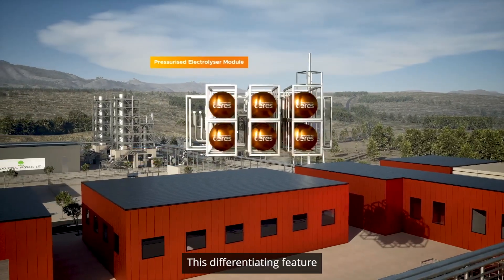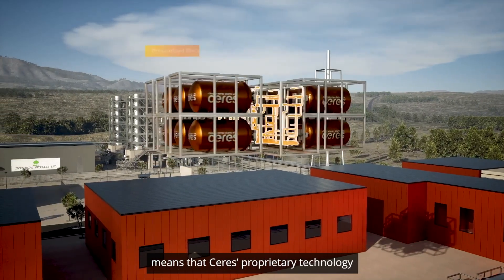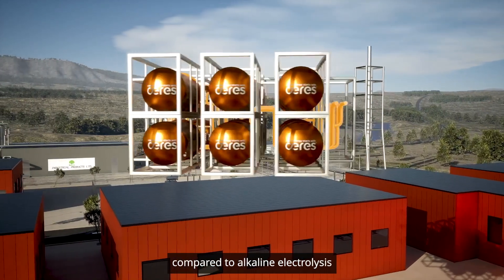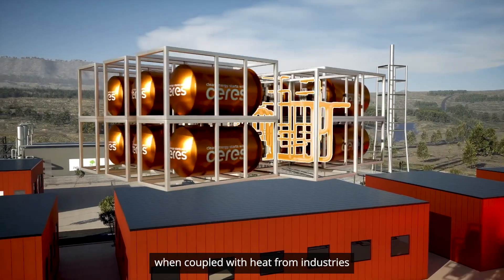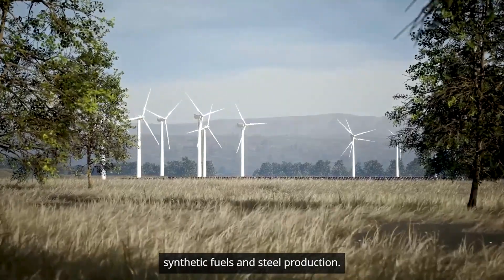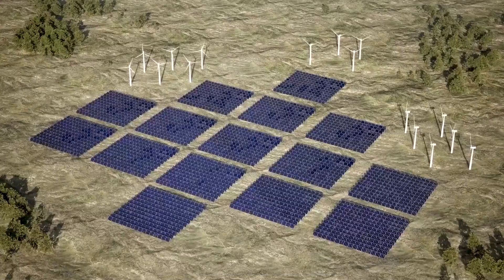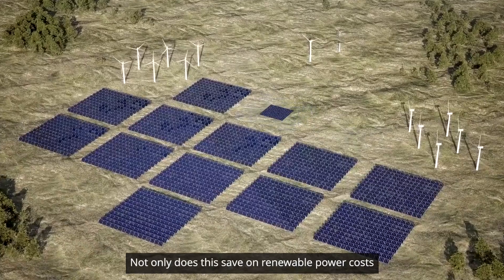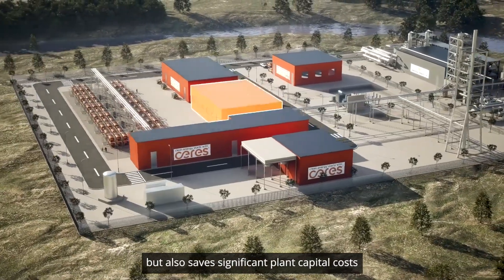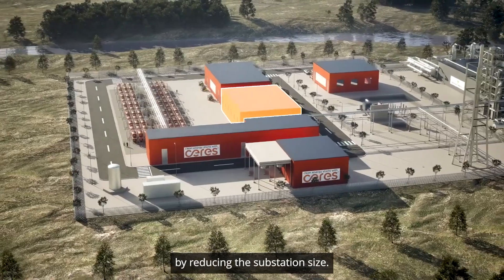This differentiating feature means that Ceres' proprietary technology uses 30 percent less electricity compared to alkaline electrolysis when coupled with heat from industries such as fertiliser, synthetic fuels and steel production. Not only does this save on renewable power costs, but also saves significant plant capital costs by reducing the substation size.